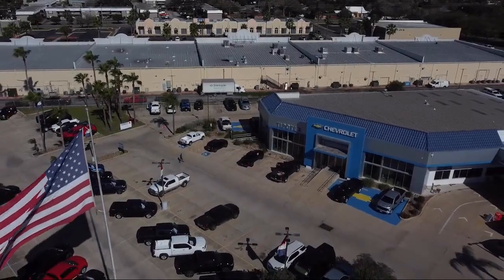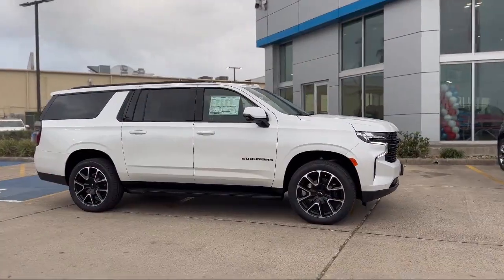Welcome to Tipotec Chevrolet. Here's a look at one of our great vehicles for sale.